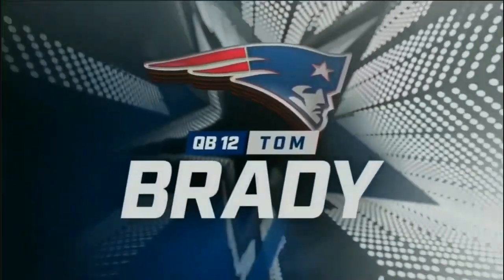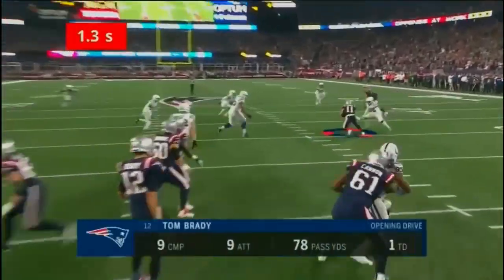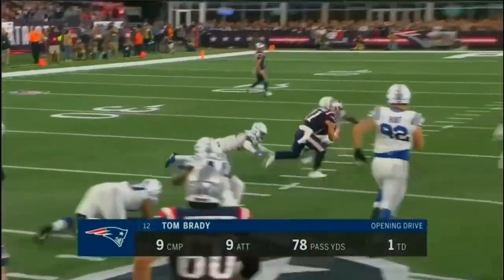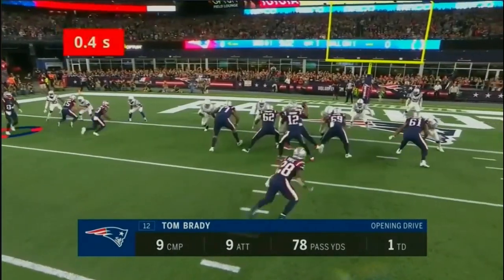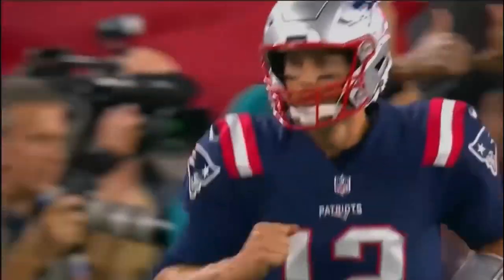Tom Brady set the tone for the night on the opening drive with a surgical drive going 9-for-9. Watch the time between the snap and the release — 1.3 seconds to Edelman. He's back. That's a problem. 1.4 seconds again to Edelman. Then he goes to Gronk down the middle. Play action pass, he held on to the ball on this one — 2.1 seconds. Now to Patterson, 0.6 seconds on a bunch. Quick screen out to him for a touchdown.